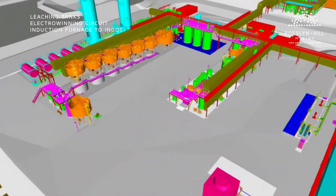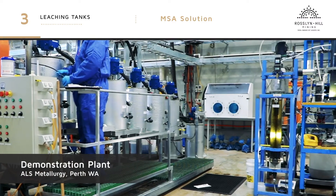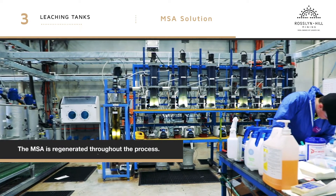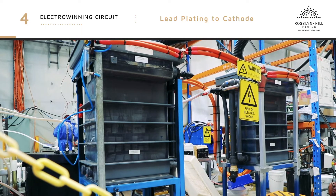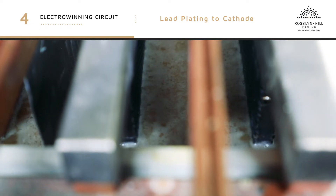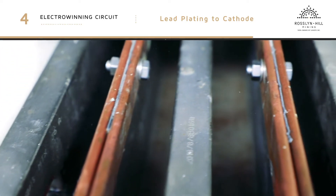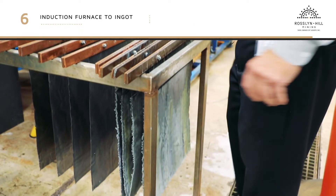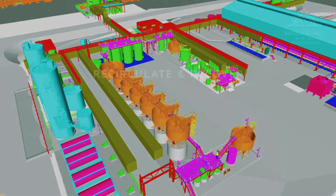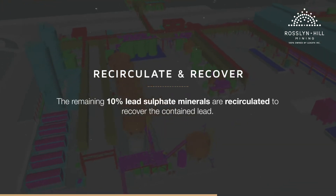The dried concentrate is then resuspended in an electrolyte solution ready for leaching. The solution then passes through six leach tanks that use MSA to dissolve 90% of the lead into a lead MSA solution. The leach lead solution is then pumped to the electrowinning circuit within the tank house. Electrolysis draws the lead out of the liquid and it is deposited on the lead starter plates, known as cathodes. The lead cathodes are washed and then melted in an induction furnace in a fully automated lead ingot casting area. The remaining 10% lead sulphate minerals are recirculated to recover the contained lead.